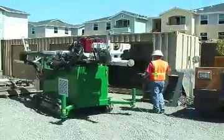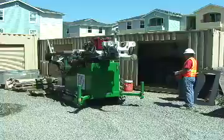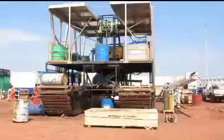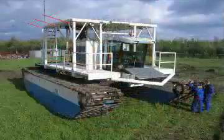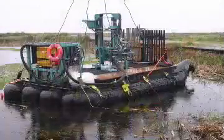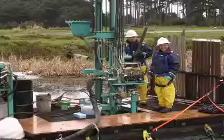Compact sonic drill heads can be mounted on a variety of carrier vehicles, from small track crawlers to full-size trucks, depending on the application and access constraints. The compact sonic system is also very successful when working through standing water on a barge or boat.